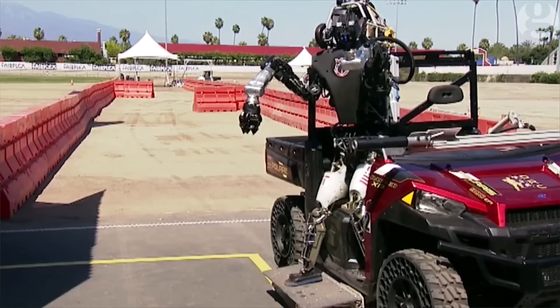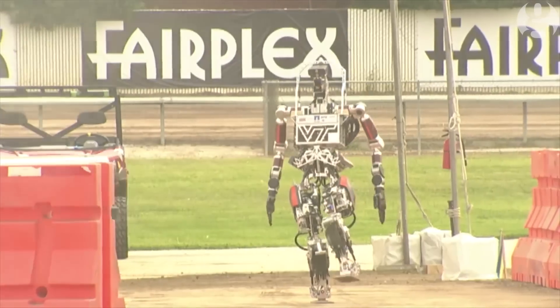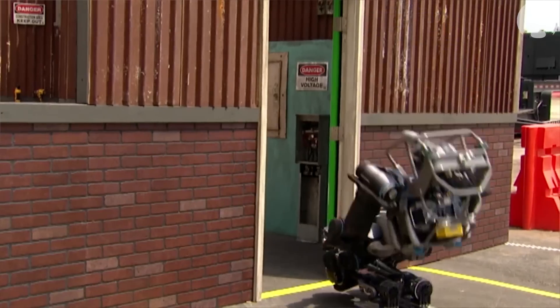One of the most interesting things about this challenge is that all eight of the tasks could be performed by anybody in between five and ten minutes. And one of the tasks that was hardest for these robots was walking. I'm really glad that it's easy for me to walk to the car and go home.